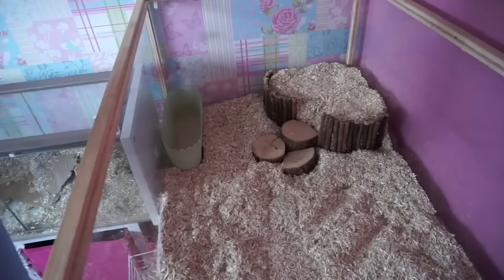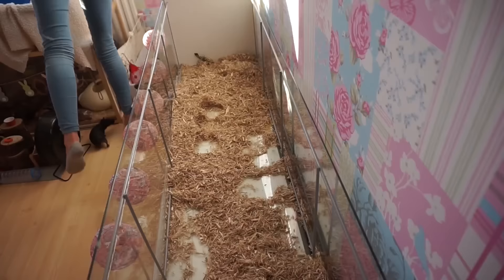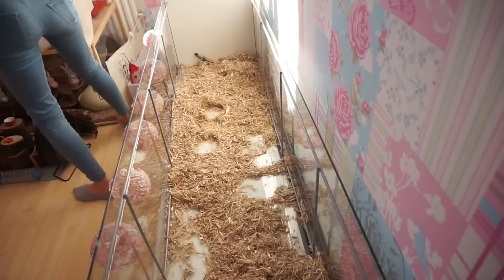The cage should be cleaned at least weekly to avoid the accumulation of faeces and promote a hygienic environment for the hamster. The cage's location is also an important detail, since where it is in the home can seriously affect the animal's quality of life.